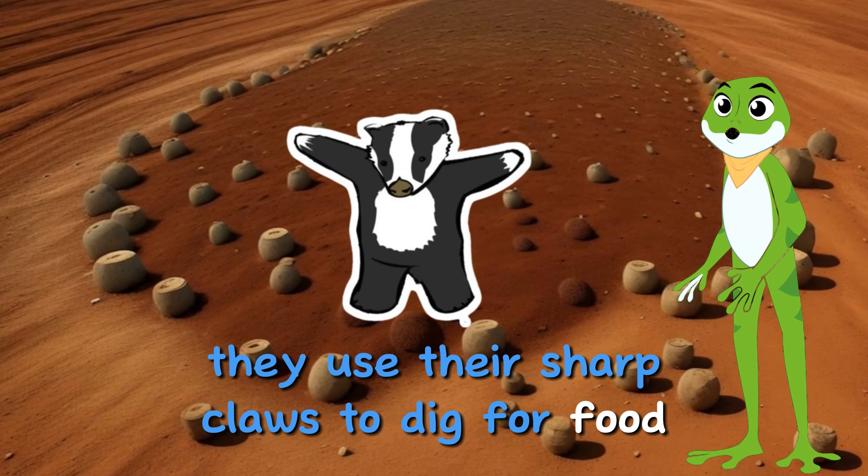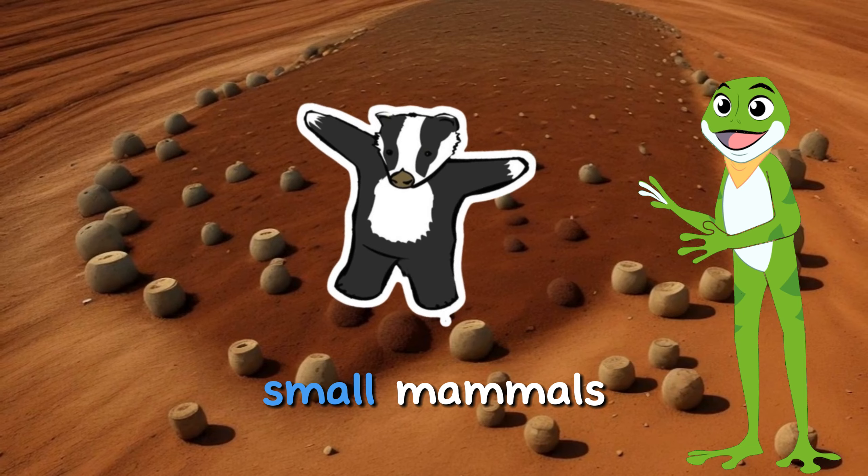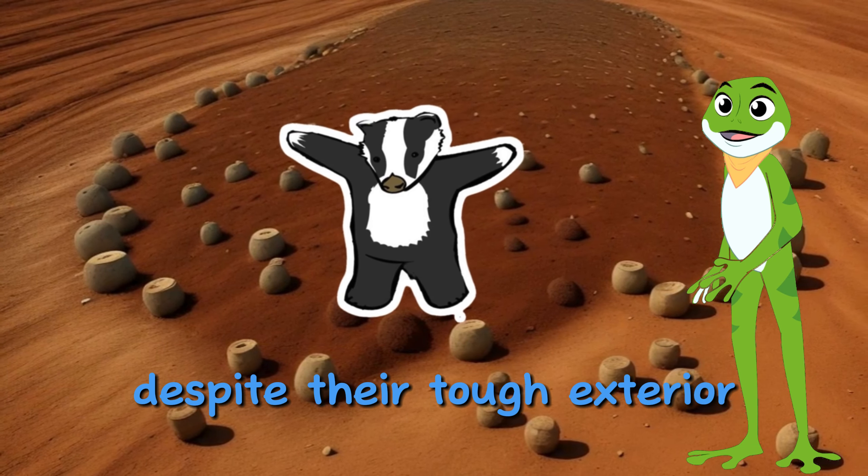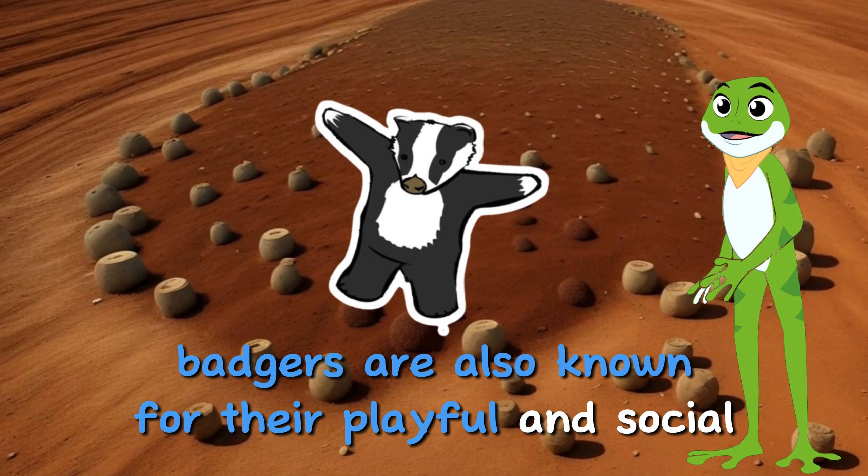They use their sharp claws to dig for food, such as insects, small mammals, and even roots. Despite their tough exterior, badgers are also known for their playful and social behaviors.